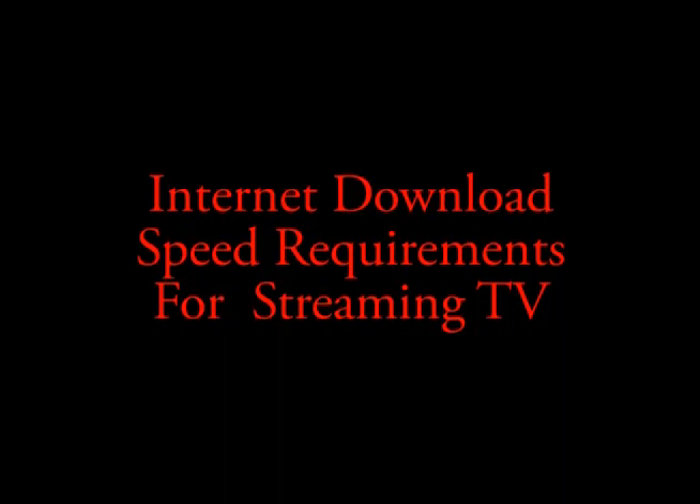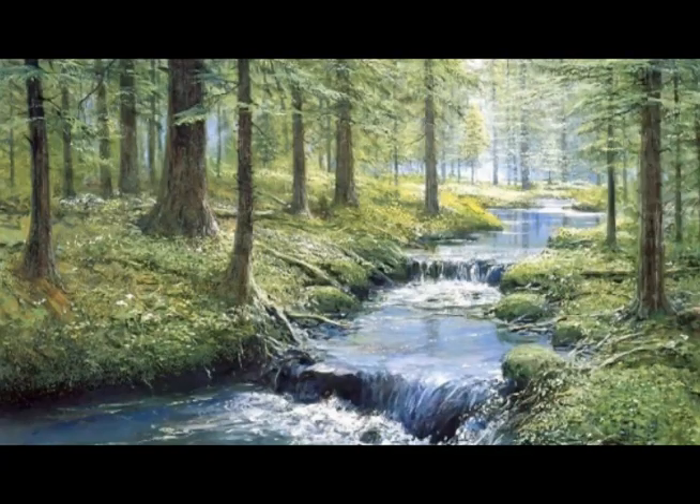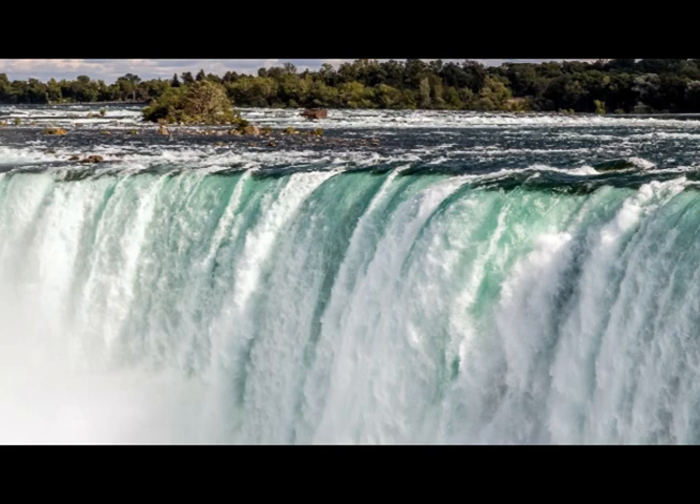How fast of internet speed do you need to stream TV? Streaming data is like a river — it can be small, large, or in between. The larger the stream, the more you get, but at a greater cost. Your goal should be to get just enough to do what you want to do and keep your costs down.